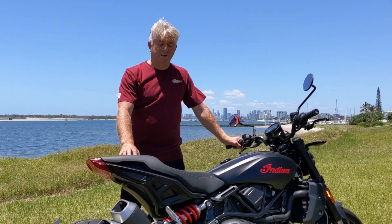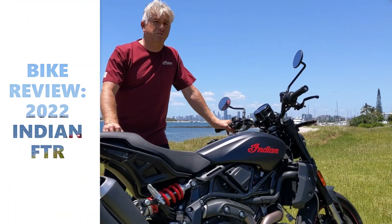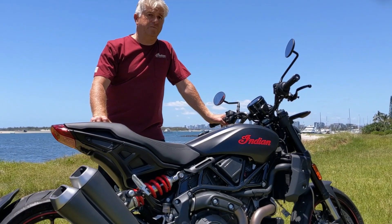Now featuring 17-inch wheels and a lower seat height, along with a revised engine, the 2022 Indian FTR has been redesigned directly from rider feedback.